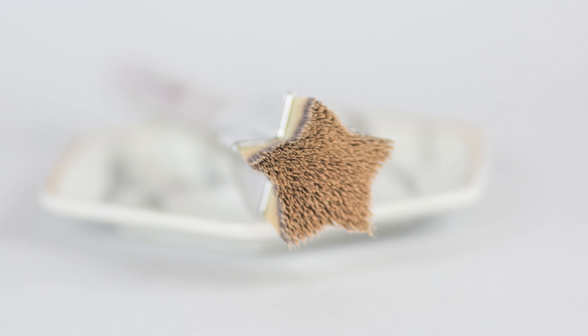So this is the It Cosmetics It Brushes for Ulta — the Superstar Flawless Foundation Brush. I have used this a couple of times, it's not a first impression, but it is new to me. I love It Cosmetics brushes; they are some of the softest, most well-made brushes I've used. But this one is not my favorite — I was a little bit let down by it.